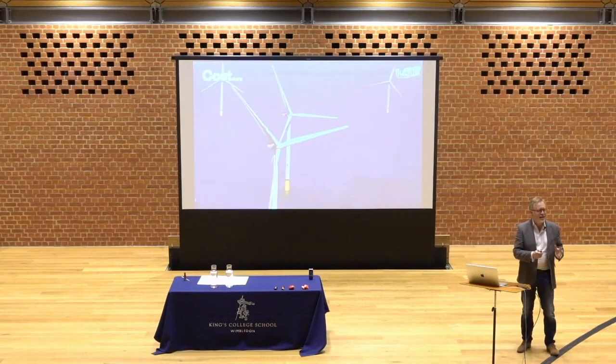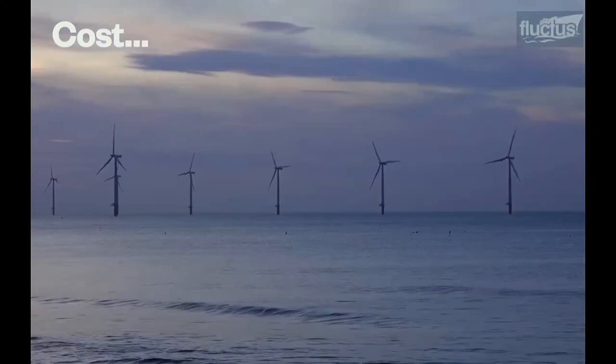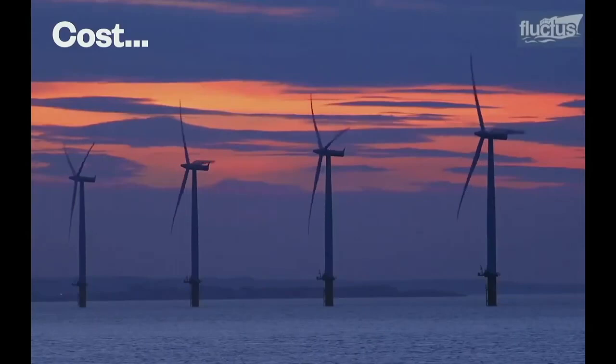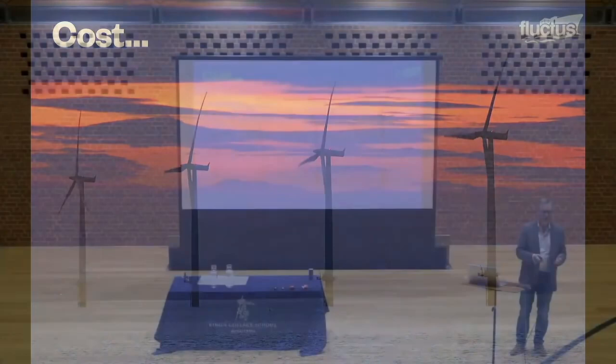This is the first really interesting analysis I want to share with you — it's about the cost of generating renewable power. This is Dogger Bank, the biggest offshore wind farm in the world, and it generates 1.2 gigawatts of electricity. It's also set to triple in size and capacity, and when complete it's going to generate enough power for six million homes, which is a decent chunk of all the homes in the UK.